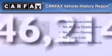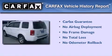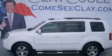Not to mention that this Honda qualifies for the Carfax buyback guarantee. Please call today to reserve this vehicle for a test drive.